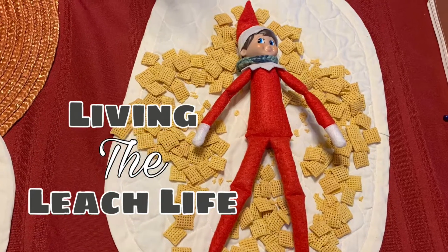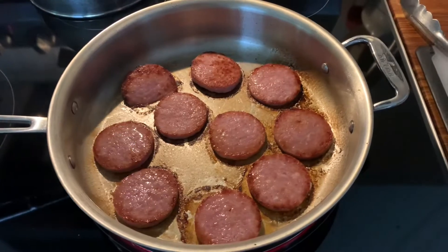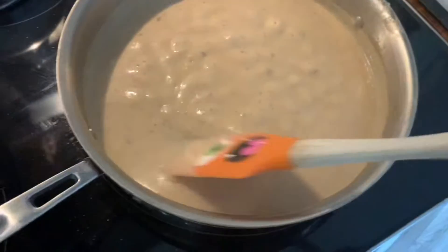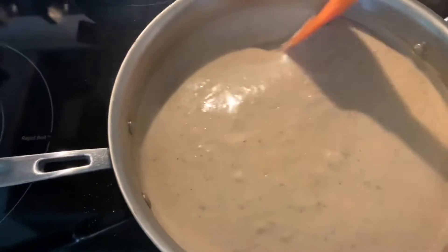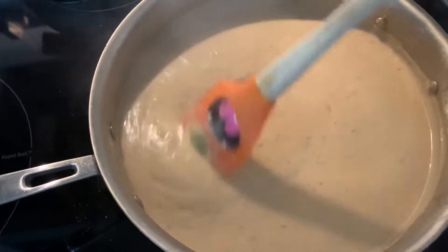Welcome to Vlogmas with Living the Leech Life. We're vlogging how we're getting ready to move to camp. This morning I'm using up some meat that was in the freezer. That yogwurst is making the best biscuits and gravy.